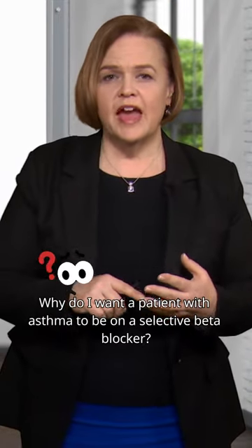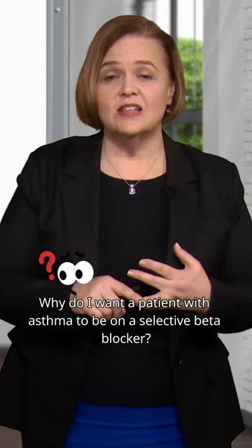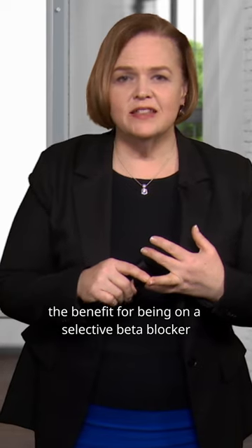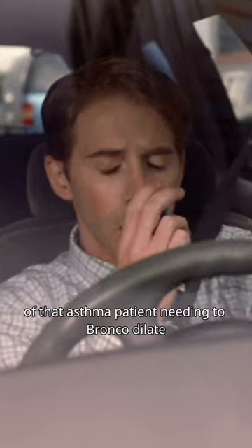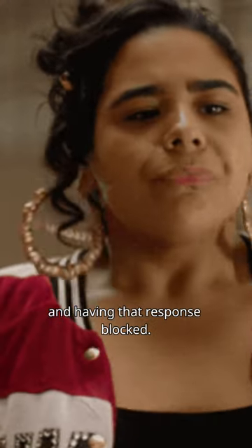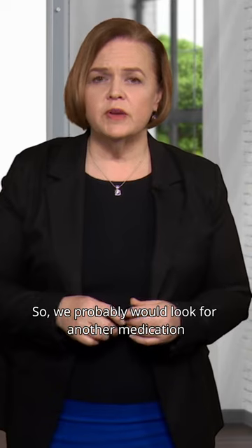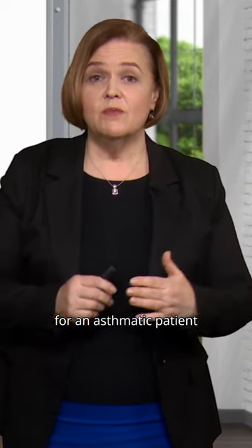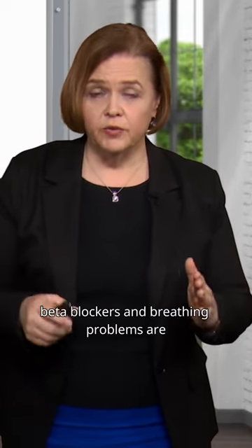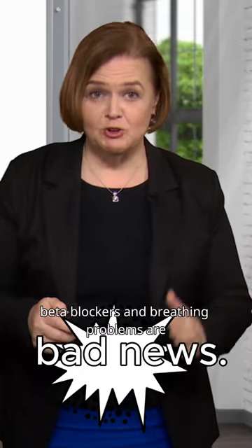Why do I want a patient with asthma to be on a selective beta blocker? Remember, the benefit of being on a selective beta blocker is we're going to minimize the risk of that asthma patient needing to bronchodilate and having that response blocked. So we probably would look for another medication for an asthmatic patient, but any patient that we put on a beta blocker, we always teach them: beta blockers and breathing problems are bad news.